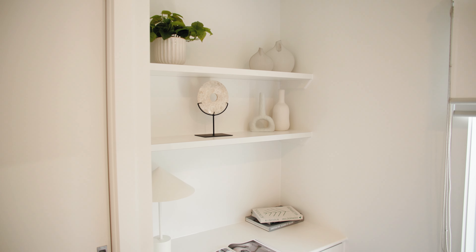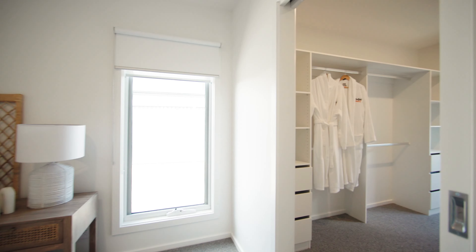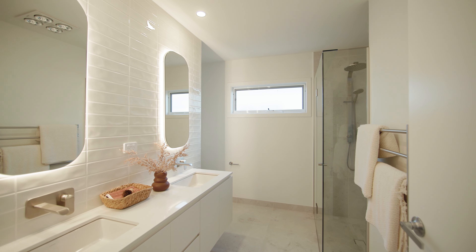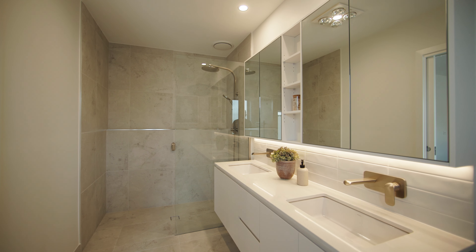Tucked away at the back of the home is a beautiful guest bedroom and the sensational master suite. The walk-in robes, bathroom and ensuite with glamorous backlit mirrors add an extra touch of luxury to the home.